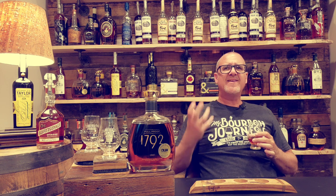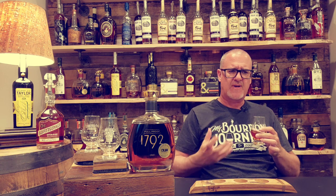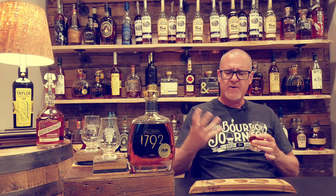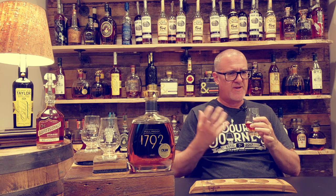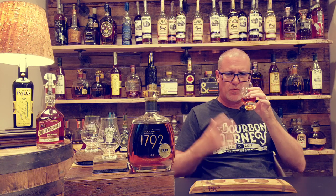Nice dark, rich chocolate, and a nice dark fruit — more of an intense dark cherry. A little bit of a nutty characteristic, and I want to say a touch of a banana note. That's one of the aspects you'll get from Barton or 1792 at times — a little bit of banana, maybe even a banana nut bread, with a slight nuttiness there.